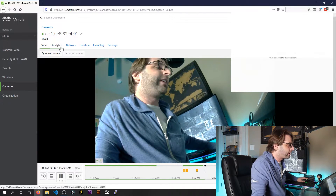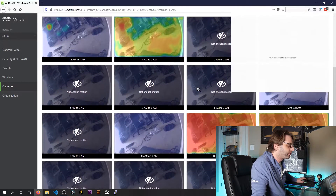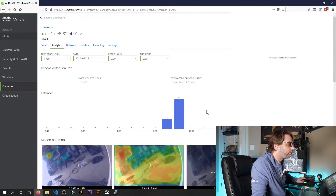The analytics is what I was really talking about. Let's click on that. You can see exactly what's happened here — it's telling me what my most utilized hour is, when people are traversing this camera. I can show a bar chart of when entrances were made to this camera's view. I've got 56 total entrances. I can also specify the time range to see when people were entering and moving through my organization. I can scroll down and see an hour-by-hour view or heat map of when there was motion. The other stuff here — network location, event log, and settings — that's what our Meraki content on CBT Nuggets is going to be all about.